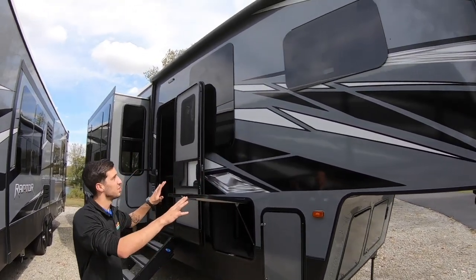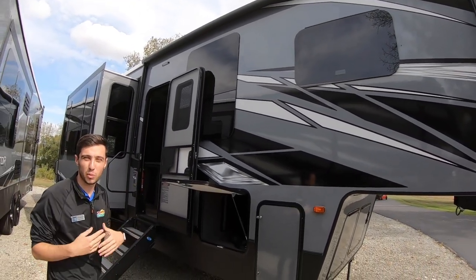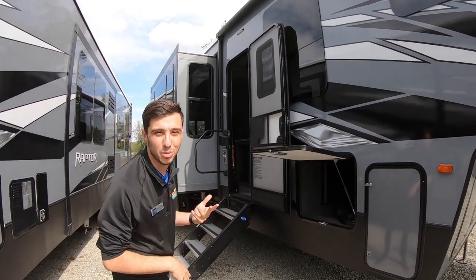Right off the start you can see you got the big dark frameless windows, so you're going to let a lot of light in but not have to worry about all the heat traveling in with it. And privacy-wise you don't have to worry about people looking in at you.